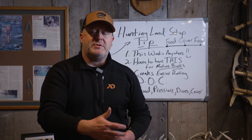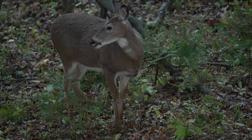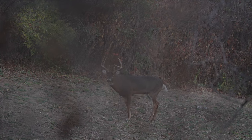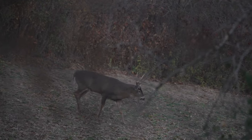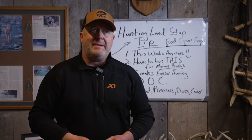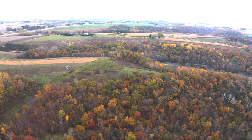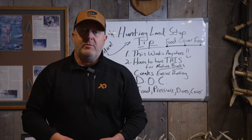Always remember: mature bucks aren't bedding out in the food source. They're not bedding where doe family groups are, and they're not bedding in the middle of your hunting access. You might see does and fawns stand up and watch you walk by, but you don't see the oldest buck in the neighborhood do that. Hunter access routes, parking areas, roads, houses, doe family groups, open food sources — mature bucks aren't bedding there. If you X out all of that — plus lakes, ponds, inhospitable cover — and there's nothing left over, then you're not going to have mature bucks.